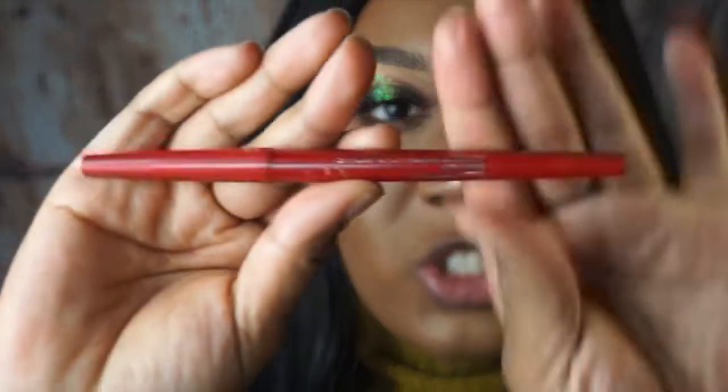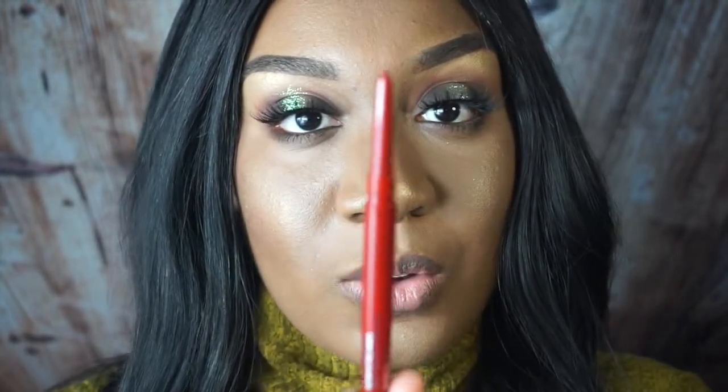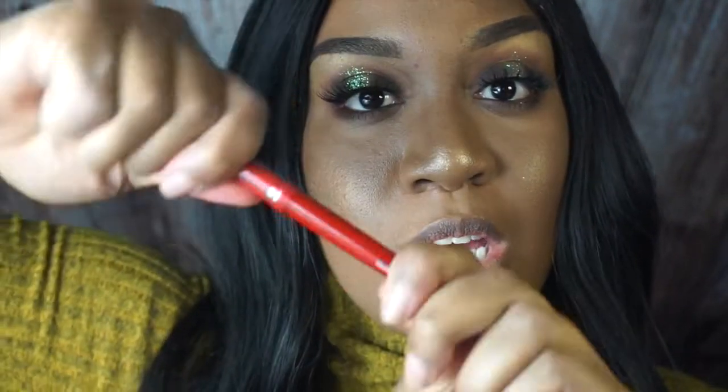I'm going to show you guys the Smashbox Always Sharp lip liner. It looks like this, and when you open it, it's retractable — so you don't have to sharpen it, you just twist it and that's the point. That's why I really like this. I'm going to just line my lips with it.